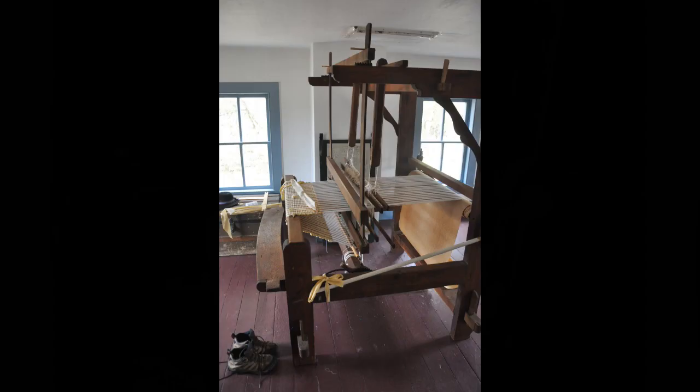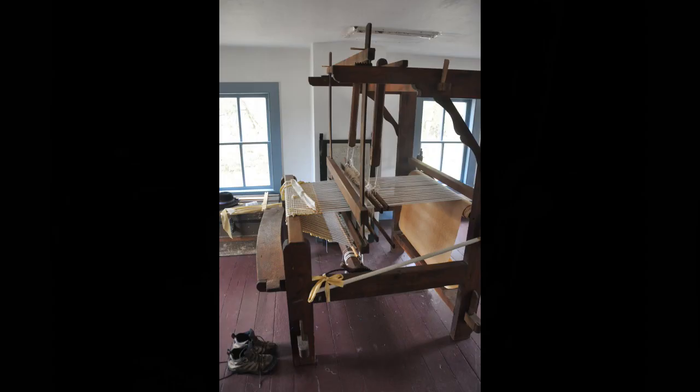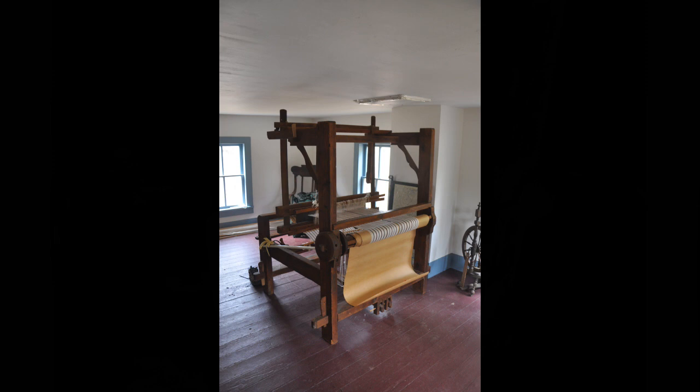Two things to note in this picture: the bench is built in as part of the loom, and it was designed for a person who is much shorter and much skinnier than I am. I had a hard time getting in and out of that bench and sitting comfortably at the loom. They're planning on extending the bench supports to make it more appropriate for a taller and heavier person.